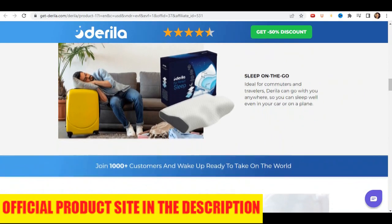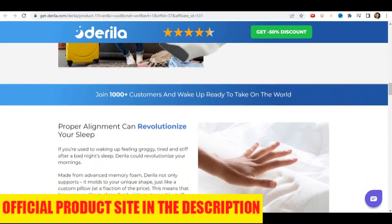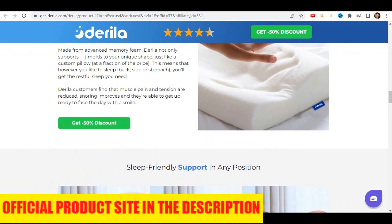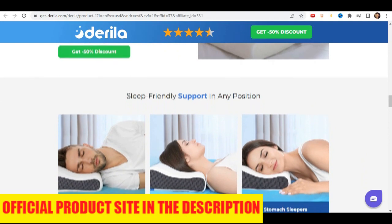Something very important is that the Derela Pillow has a guarantee and you can really test the product. If for some reason you don't like it, they give you your money back. So yes, you can trust this product — in fact, there are many people having great results, and you can have results too.